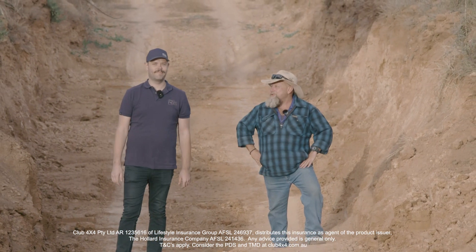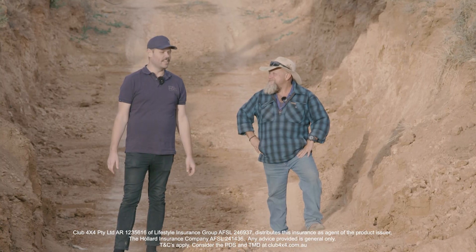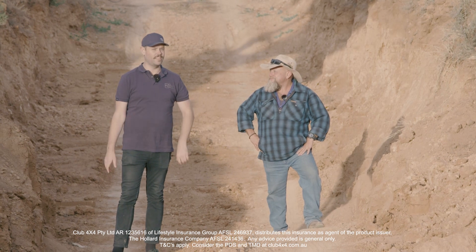Not dissimilar to this at all, is it Dave? Now look, there's plenty of chicken tracks you can go around, as they call them on the old Telegraph Track, but if you want to go through the tough tracks, there's a couple of things to consider.